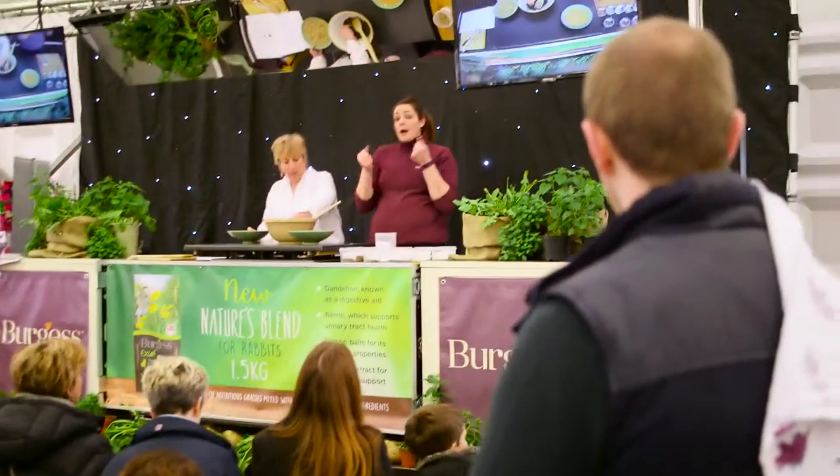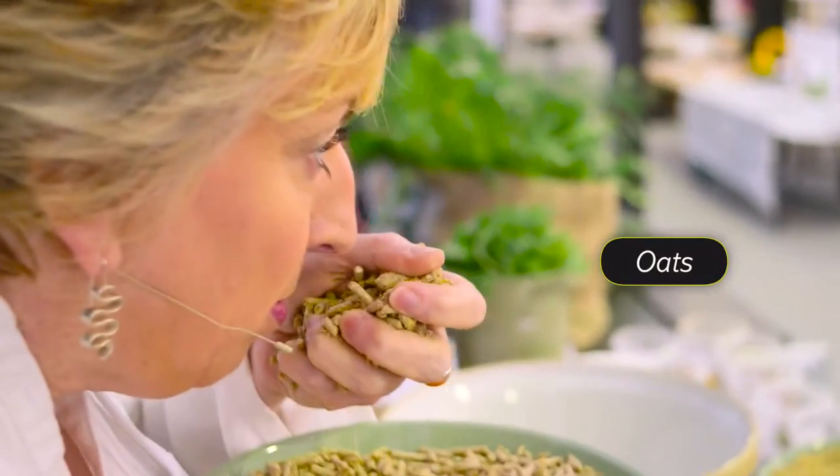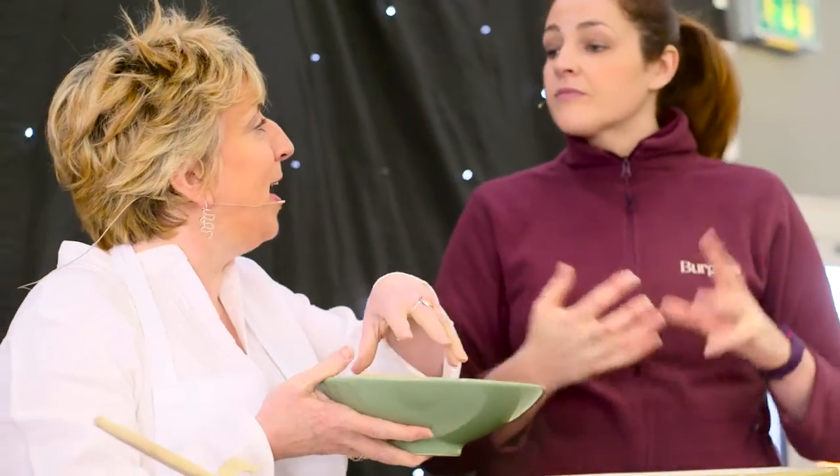We're really excited to have the opportunity today to demonstrate to pet owners all of the wonderful ingredients that are in Nature's Blend. Because of course, we all need to get our oats, don't we?